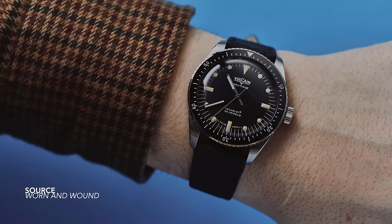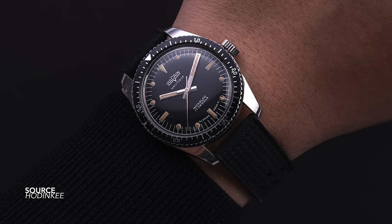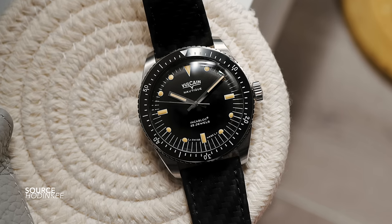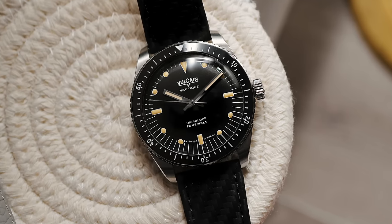The Vulcain Teak — we know Vulcain for the Cricket and all of that history, but this skin diver is beautifully executed, orienting itself around the 1960s as a very faithful callback. There's a great touch of balance on this dial: the accentuated minute marks, full hash bezel, the length of the hands and how they work on the plots of the dial. If you haven't been keeping up with Vulcain and their revival, it's well worth looking into.